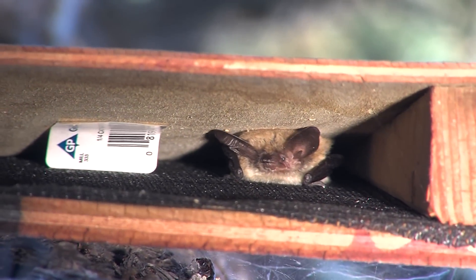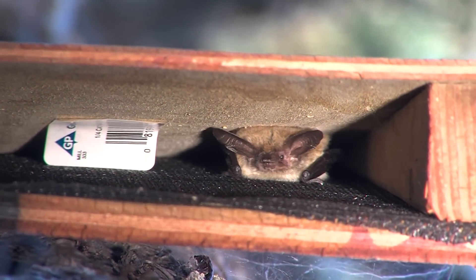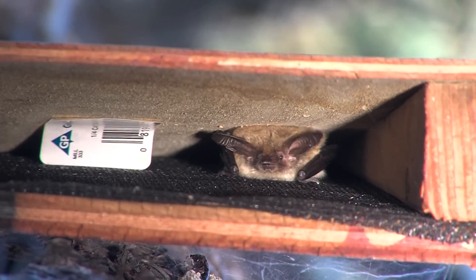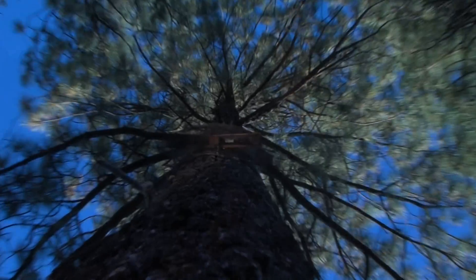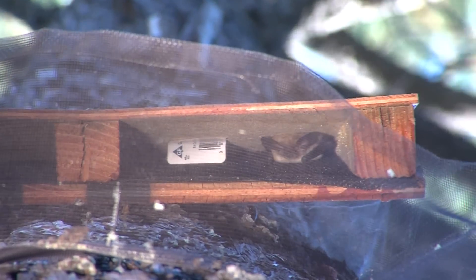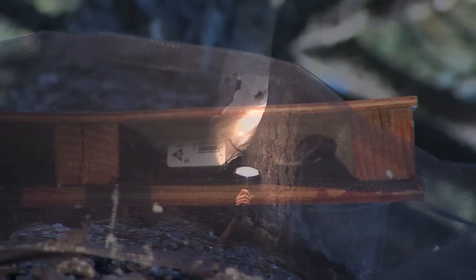We've gotten a lot of use based on single bats — mostly non-reproductive single bats that have been using them. What we're hoping is that in a few more years we'll get more use as more bats find them and remember them. If bats begin to use these artificial roosts for maternity colonies, researchers say they'll have the answer to adequate bat habitat in the bag. For NAZ Today, I'm Bonnie Stevens.